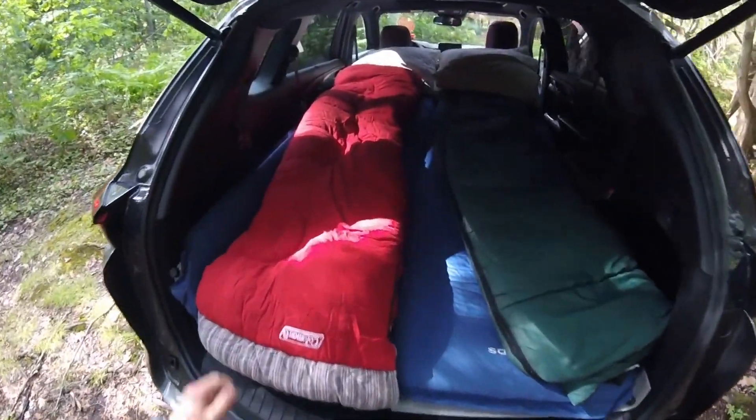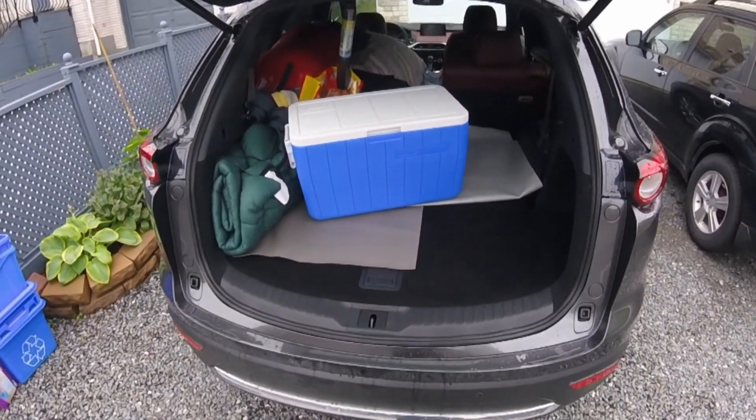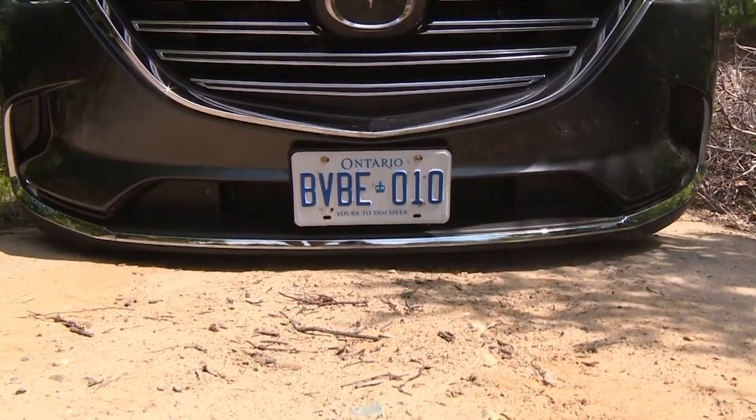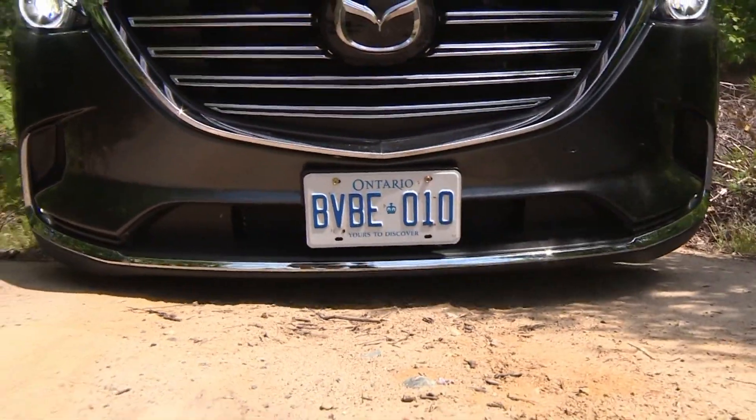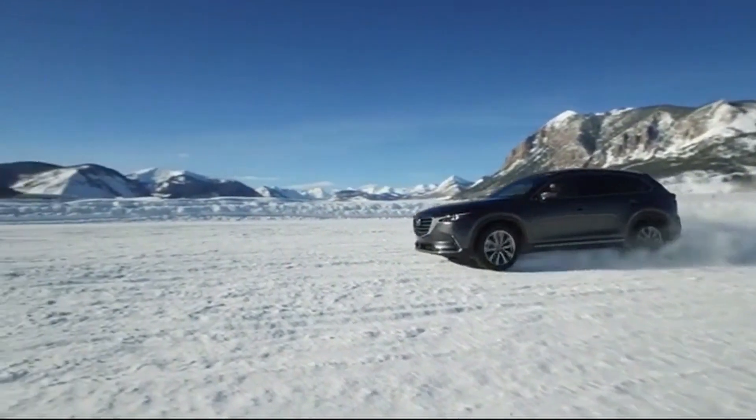These tips can help shoppers identify possible trouble areas reported by some owners, and I hope they help you find a first-class example of a second-hand Mazda CX-9. I'm Justin Pritchard for Driving.ca. Hit that like button down below if you learned something new, and until next time, take care and drive safe.